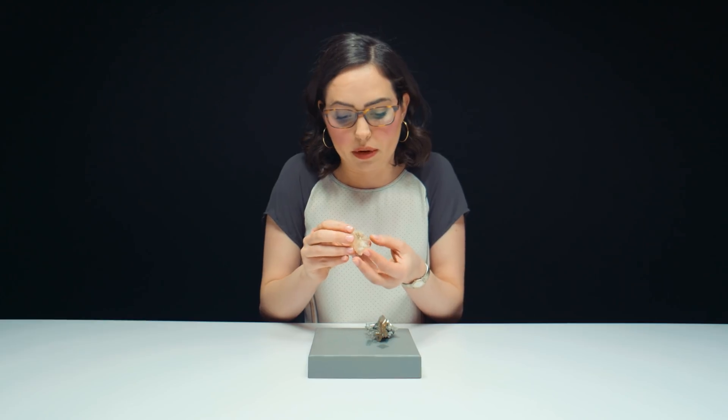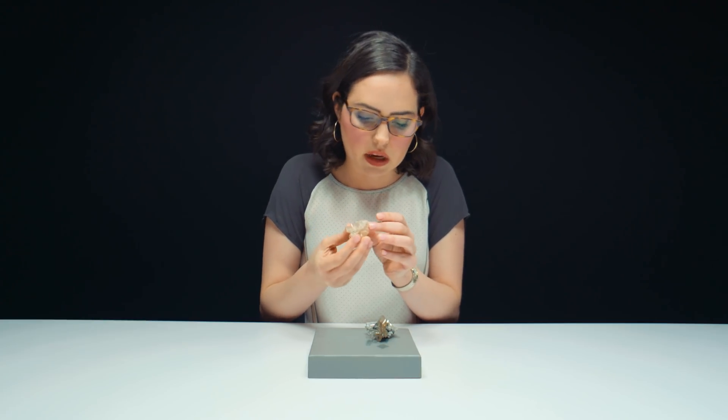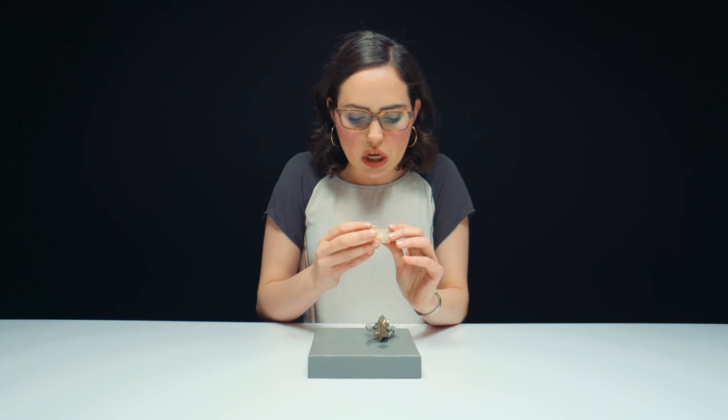Cerussite is doubly refractive. Other doubly refractive gems we've had on the show include sapphire and emerald. That's basically when light goes through the stone and it splits, which I think is super cool. You can't really tell looking at it like you can with other stones like calcite, where you can tell pretty easily that it's doubly refractive. It is also known for twinning, and you can see an example right here — it's basically like two crystals are growing.